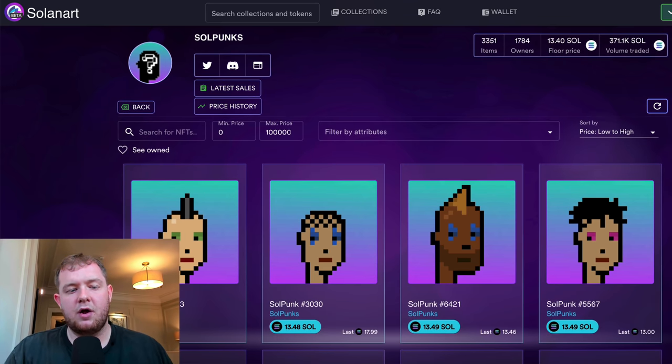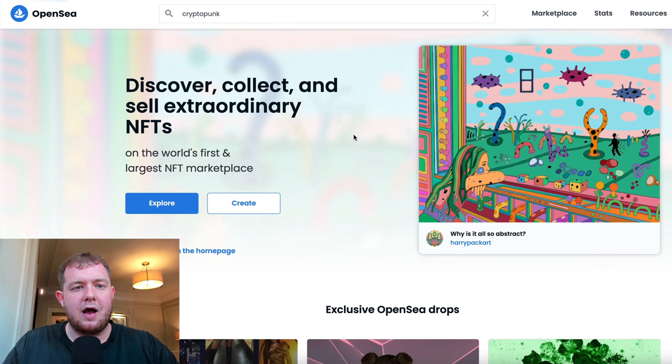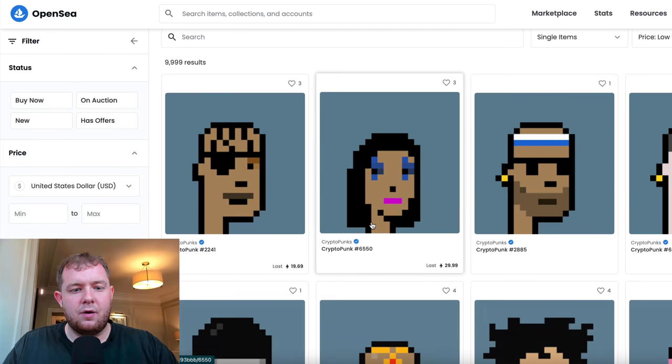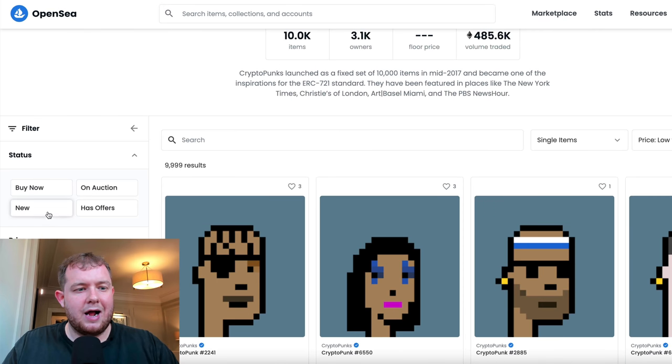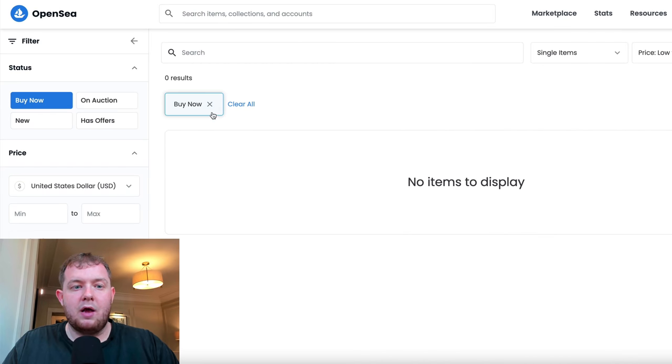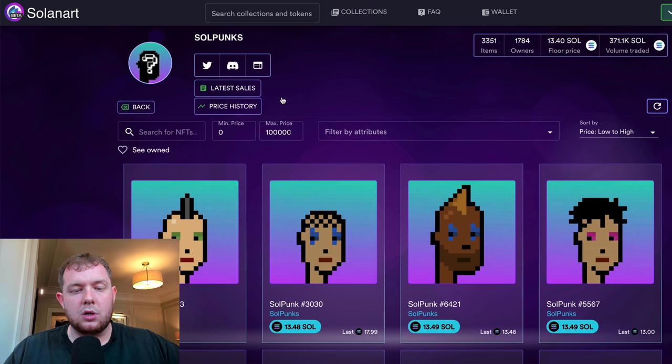Just from buying yesterday, I've already made around 2.5 Solana — about $500–$600 — in one day, let alone over the course of a few months. Over on OpenSea, CryptoPunks are selling for 20, 29, even 50 Ethereum, and you have to make an offer — there's nothing available at a set price. So on the Solana network you can pick up similar NFTs for relatively cheap, and people who can't afford the Ethereum versions come here instead, which pushes the price up.